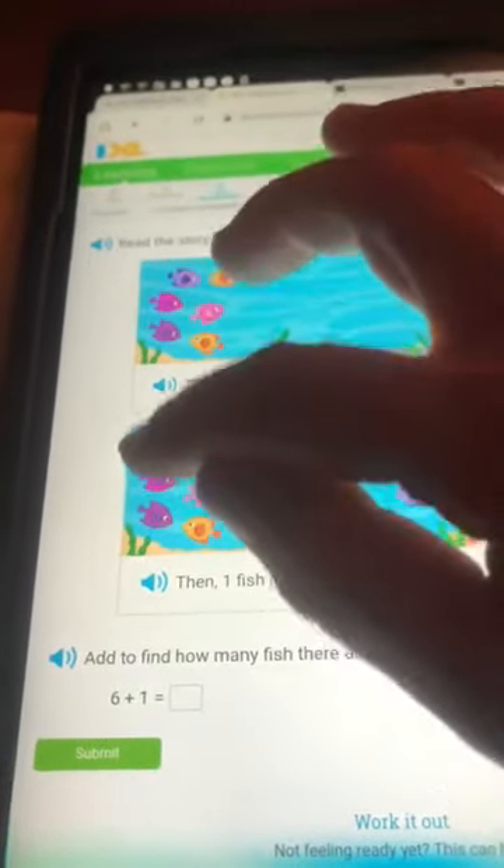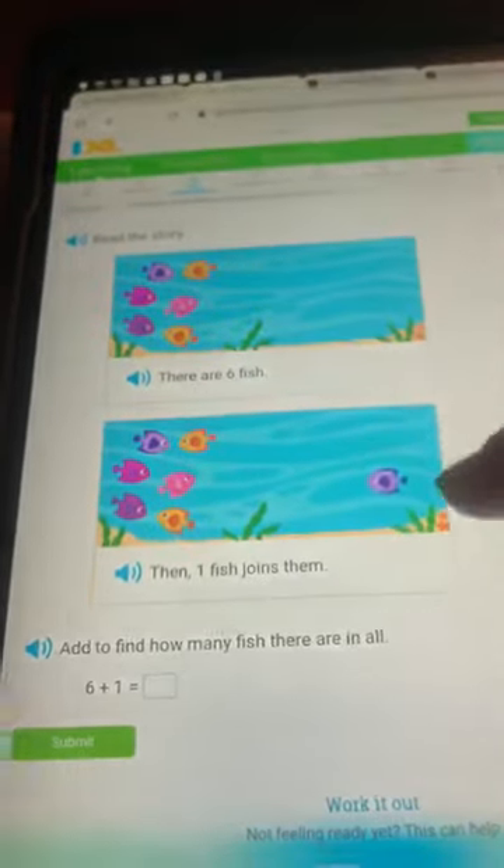One fish joins them. One, two, three, four, five, six, seven fish.